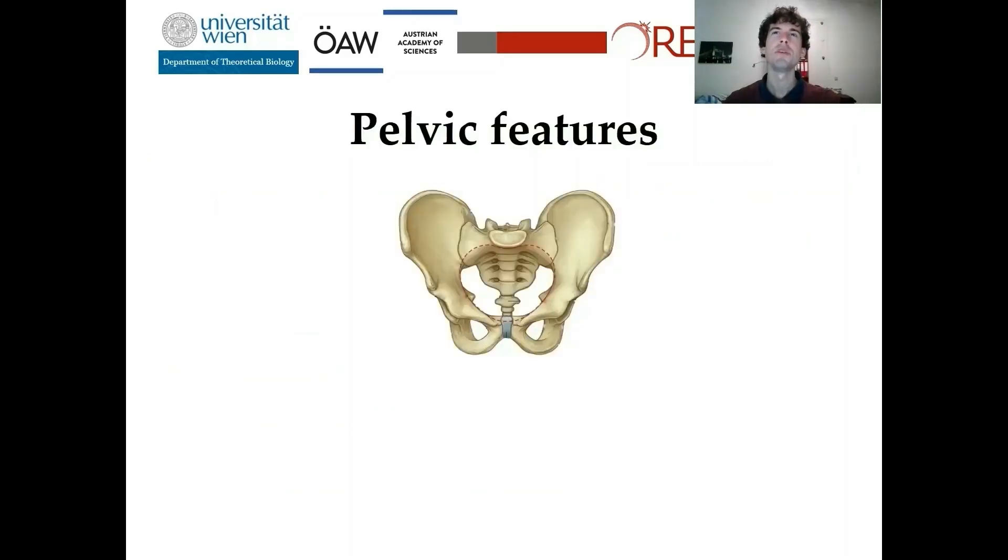My colleagues and I prefer the more general term pelvic features over parturition scars, as it is still unclear whether all of them are truly related to pregnancy and birth. Pelvic features are grooves, pits, or bony exostoses which can be found at the bony pelvis. Usually they occur at the muscle or ligament attachment sites or close to joints.